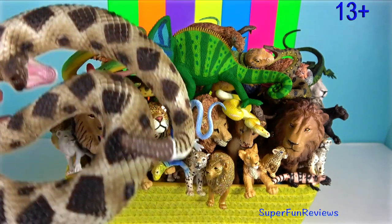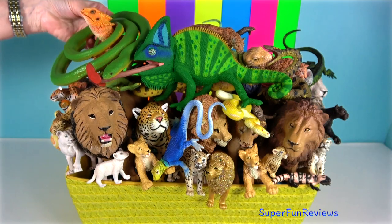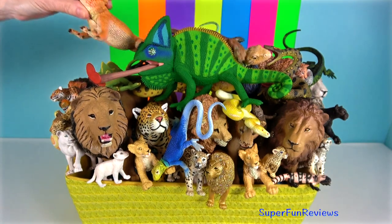Hey guys, it's Kerri. I'm looking at lions, jaguars, some amazing snakes and some awesome new lizards.